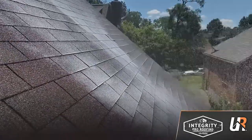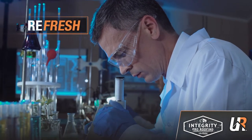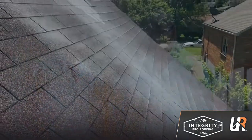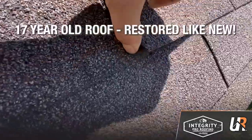But you don't have to take our word for it. Ugly Roof's shingle rejuvenation process was put to the test. Two global leaders in materials testing completed an independent inspection of our product, verifying that we had successfully restored a 17-year-old shingle close to new conditions.